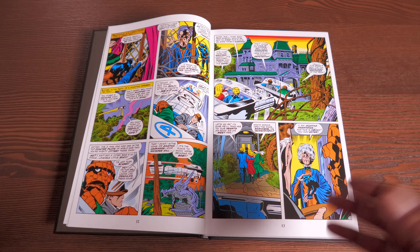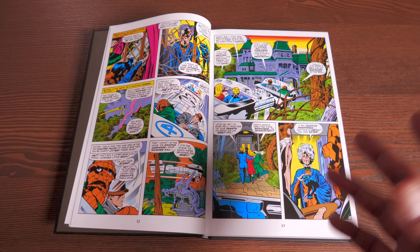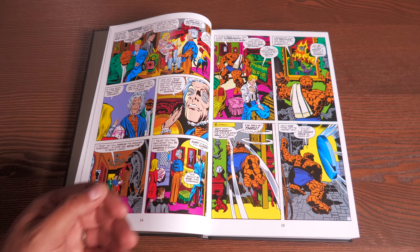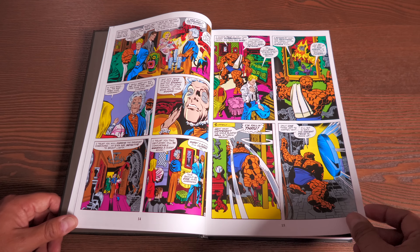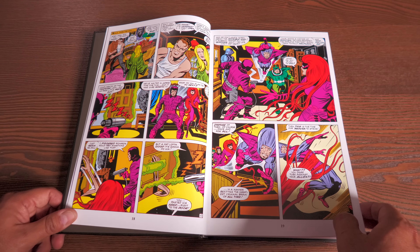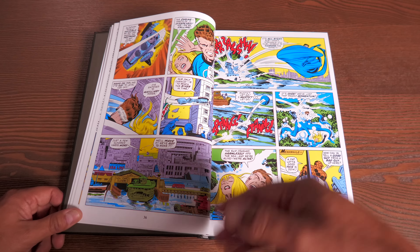We also have the introduction of Agatha Harkness, who plays a big role — I don't want to spoil it, but she's a significant figure in the Marvel Comics universe. This issue also features the return of the Frightful Four.